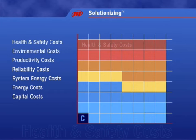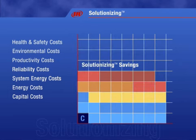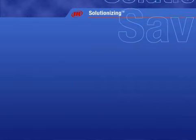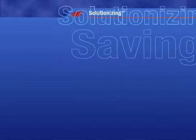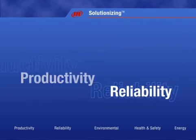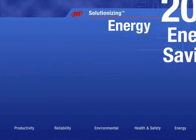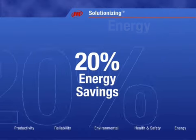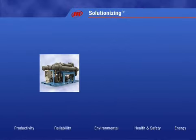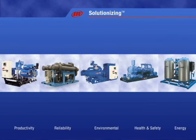When you rely on Ingersoll Rand to evaluate and address your entire system, all of these costs can come down dramatically. At Ingersoll Rand, we measure ourselves not by how much we sell, but by how much money we can save our customers. Through solutionizing, we've helped clients achieve advances in reliability, productivity, environmental performance, and health and safety. Ingersoll Rand has helped customers save up to 20% on their energy bill, and decreased downtime by an incredible 90%. When you work with Ingersoll Rand, you'll understand why IR is the leading air solutions provider in the industry.